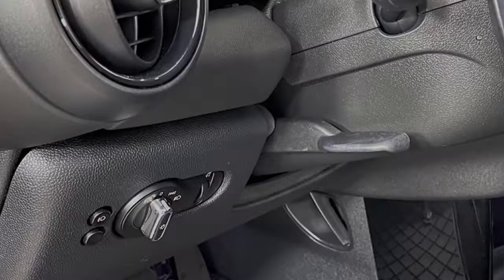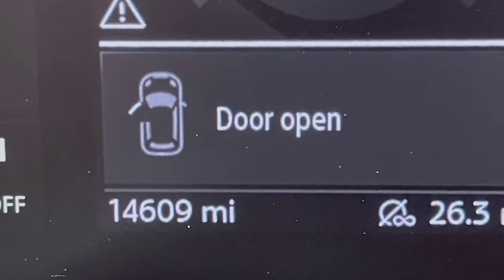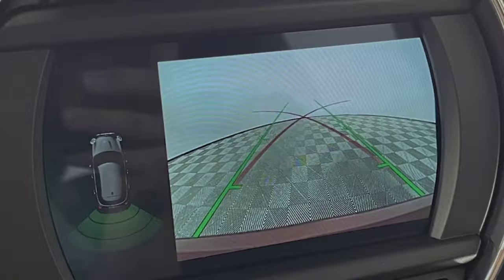Fuel Economy and Real-World MPG. The base three-cylinder engine in the entry-level Mini Cooper 3-door, 5-door, and convertible achieves the same EPA-estimated fuel economy across all models, registering a combined 31 miles per gallon. With the three-cylinder engine and a six-speed manual, we managed 38 miles per gallon during our 200-mile highway mileage test course. The more powerful 2.0-liter engine in the Cooper S is rated slightly lower by the EPA, ranging from 27 to 30 miles per gallon combined depending on configuration.